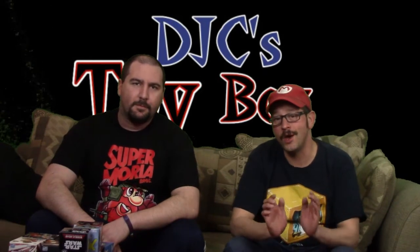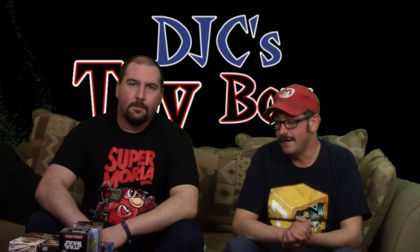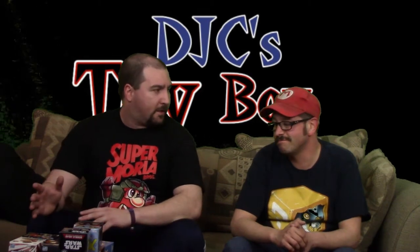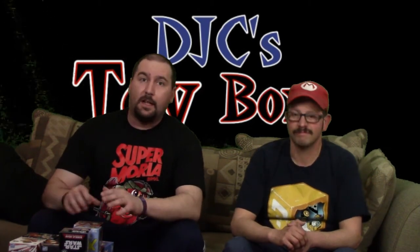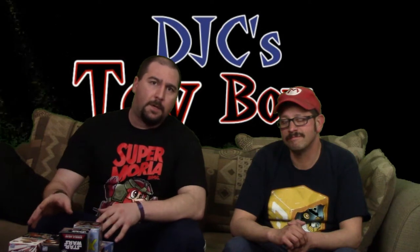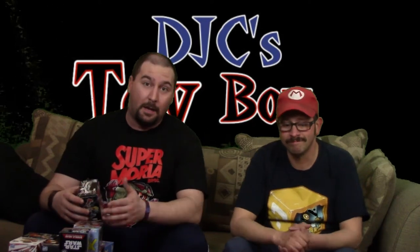Hey, welcome back to another DJC's Toy Box! I have someone here with me — hey everybody, Wild Man Wes here. So today we're going to do some unboxing of vinyl figures based on movies, cartoons, and professional wrestling — fairly similar to the Funko brand of figures you might see at comic book stores or retail stores. These are mini vinyls and they're also mystery boxes, so we don't know exactly what's in them. I've got about 18 of them right here.